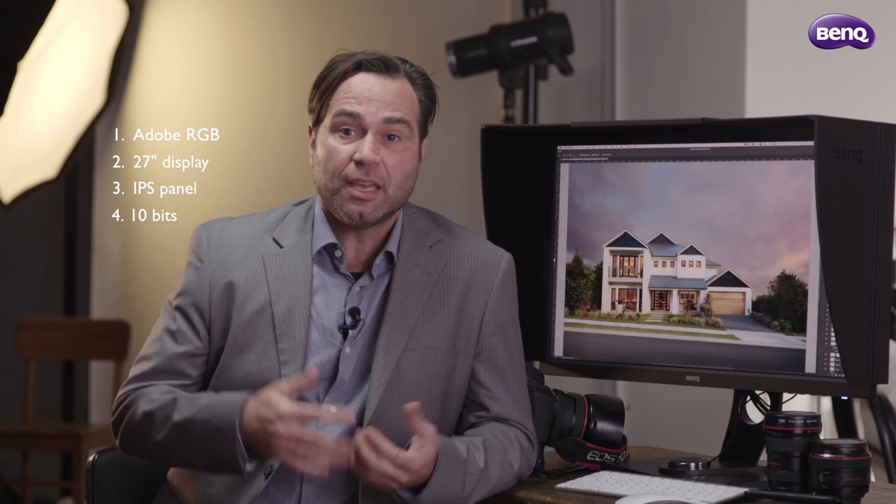Last but not least is a monitor hood. A monitor hood can cut ample stray light away from your display. It also means that you can be seeing richer colours and it can also help you avoid those unnecessary distractions.